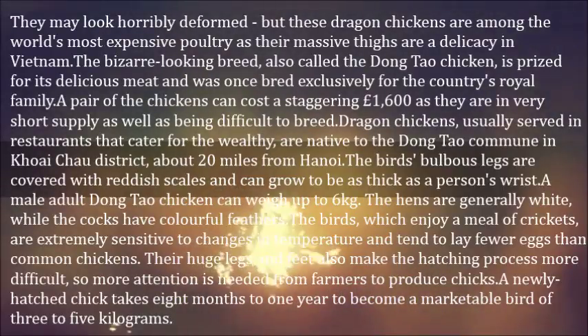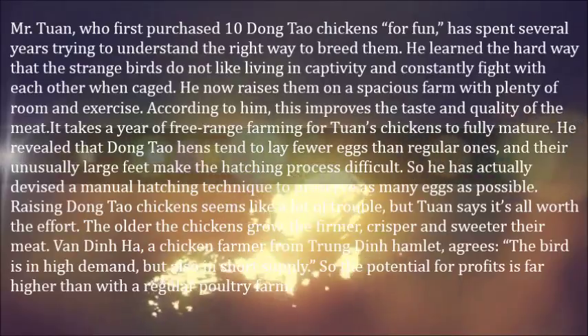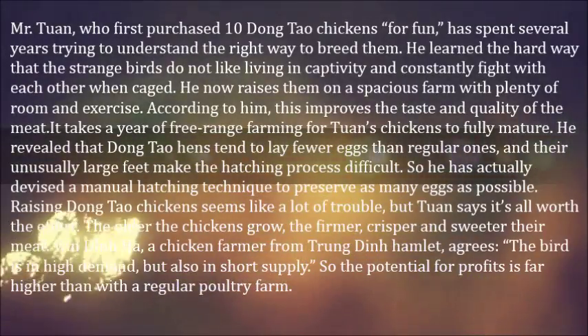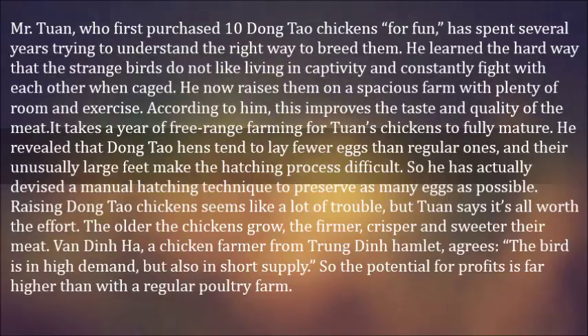A newly hatched chick takes 8 months to 1 year to become a marketable bird of 3 to 5 kilograms. Mr. Toan, who first purchased 10 Dongtao chickens for fun, has spent several years trying to understand the right way to breed them.